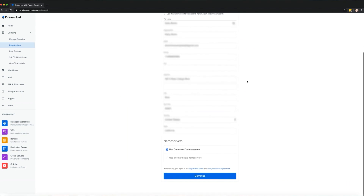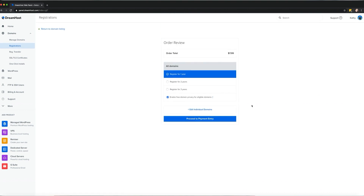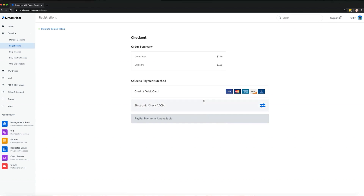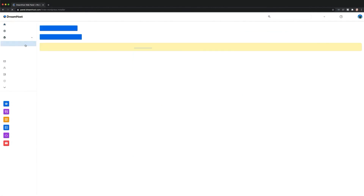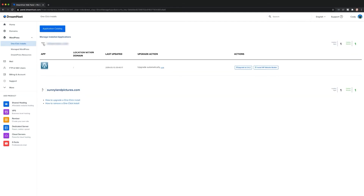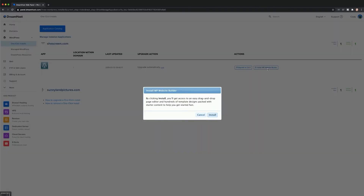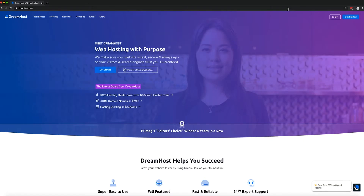One of the best things about Dreamhost is it's built for newbies. Their plans come with a WordPress website builder that makes creating a website an absolute breeze. You just start by answering a few questions, choose from more than a dozen pre-made templates, and build your site with a beginner-friendly drag-and-drop editor. If you already have a website, Dreamhost will migrate it to their hosting platform completely free of charge. Pricing plans start at just $4.95 a month.